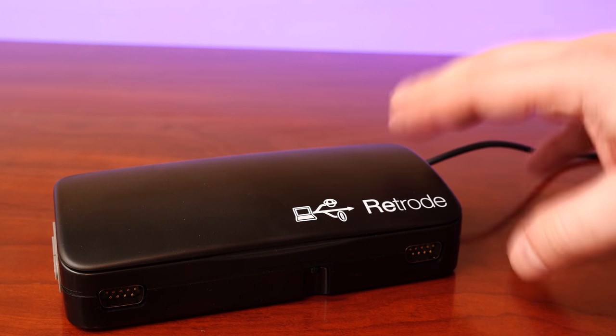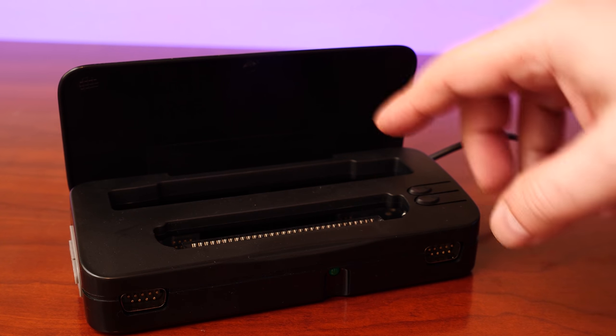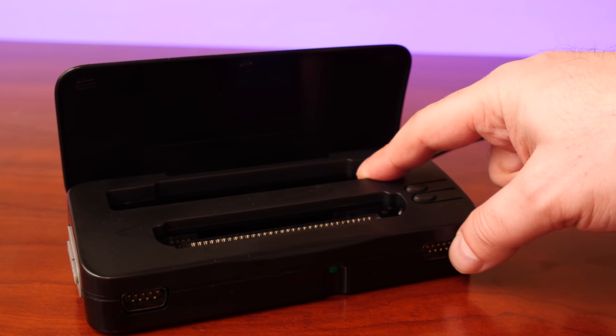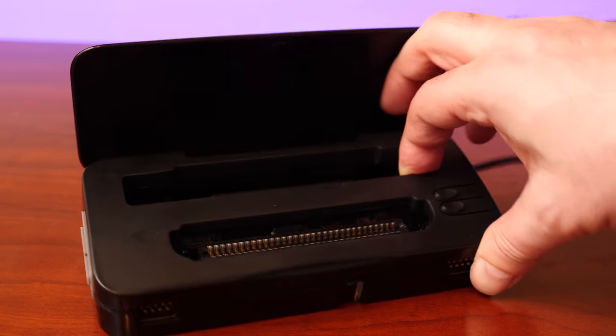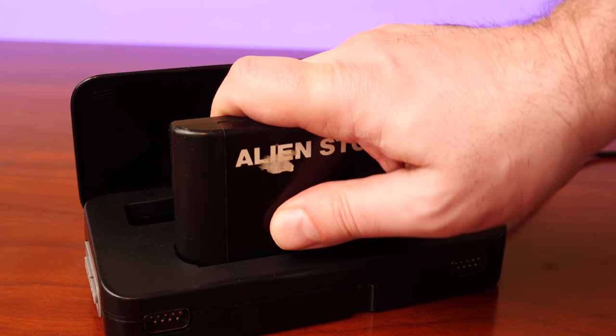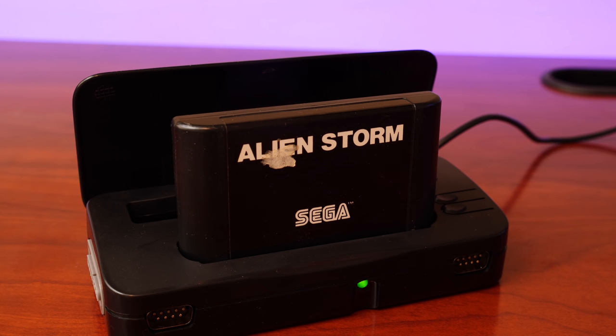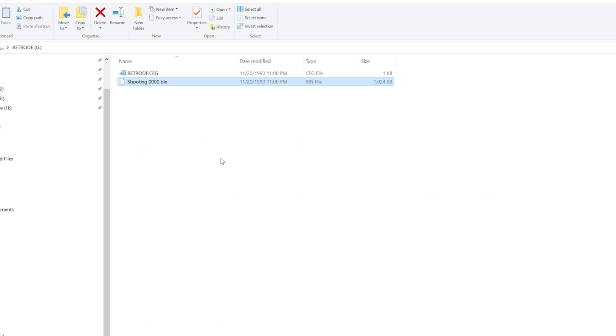If you want to dump Sega Genesis cartridges, the best tool for the job is the Retro2. These are sold at places like Stone Age Gamer but are unfortunately out of stock - you can also find them on eBay. ROM dumping hardware has become very popular recently, and if you're into retro games it may be a good idea to invest in one. The Retro2 is very simple to use: connect the cartridge, plug the other end into a USB port on your PC, and the contents appear as a folder. It's recommended to unplug and reinsert the cartridge a few times and make three or four dumps to ensure a clean, correct result.